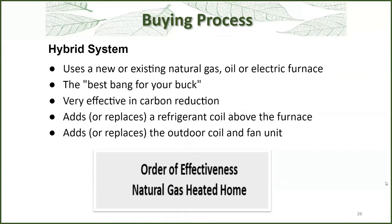The hybrid system, which is considered the best bang for your buck, can work with either a new or an existing gas coil or electric furnace. It's very effective in carbon reduction. People who have done these installations find that the heat pump runs for about 95% of the heating demand. What it does is replace the refrigerant coil typically found above the furnace — it's a two-way coil because it handles both heating and cooling — and it replaces the outdoor coil and fan unit.